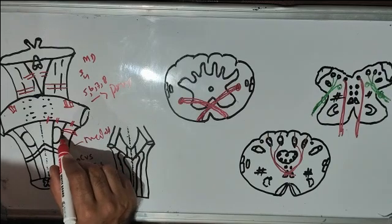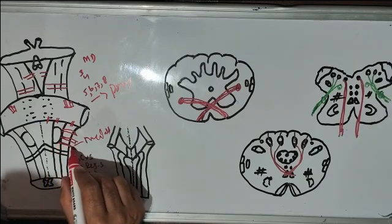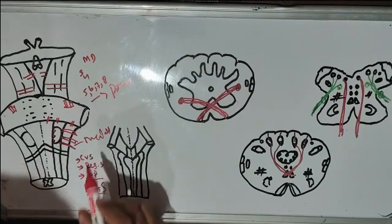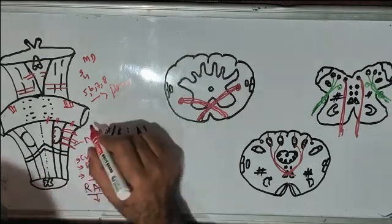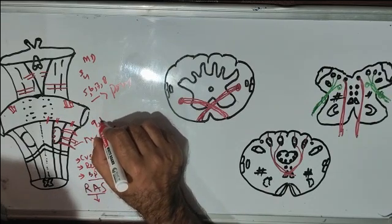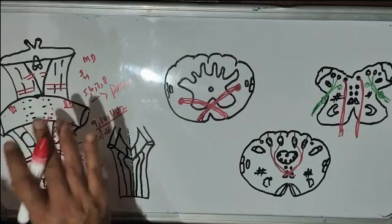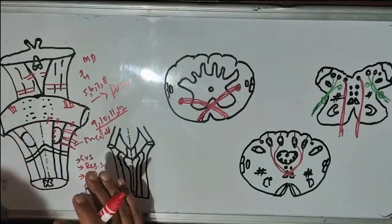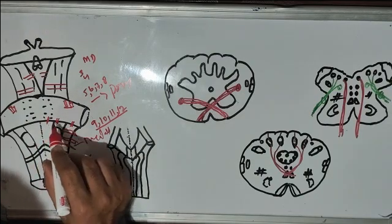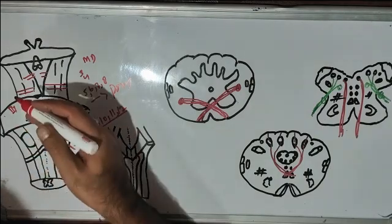From the medulla, four cranial nerves emerge. Those are the ninth, tenth, eleventh, and twelfth cranial nerves — the twelfth being the hypoglossal nerve. Now let's start to discuss the medulla. The medulla is the lowermost part of the brainstem. It connects the spinal cord with the brainstem.